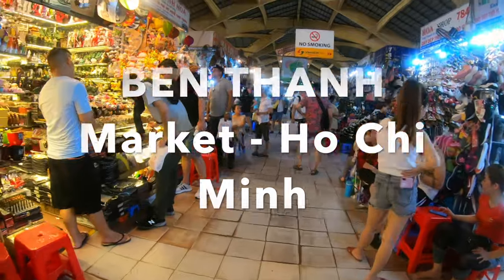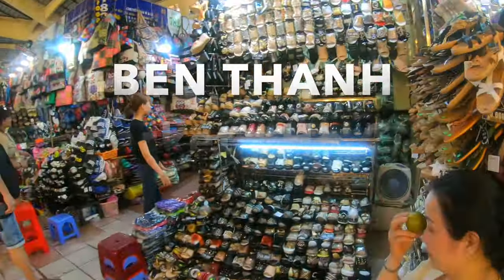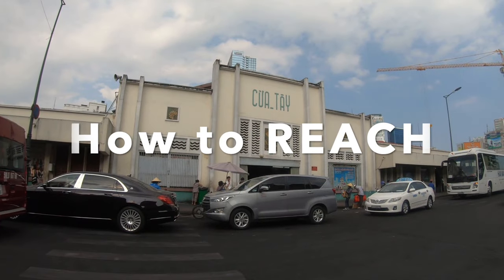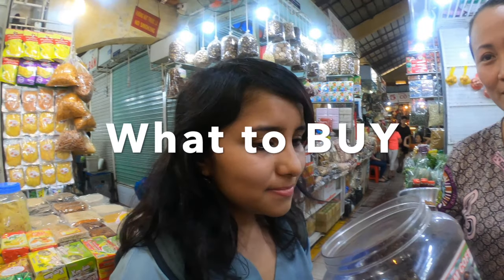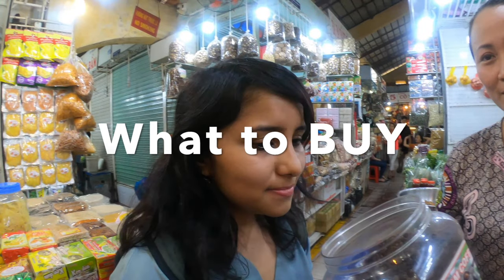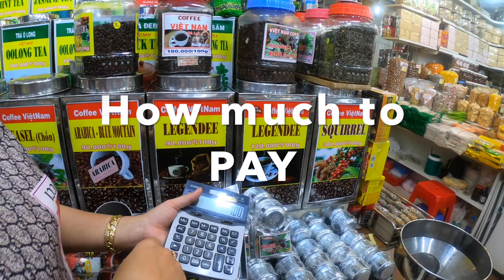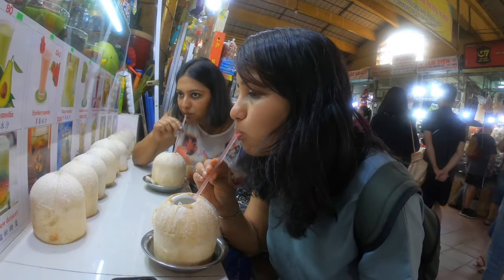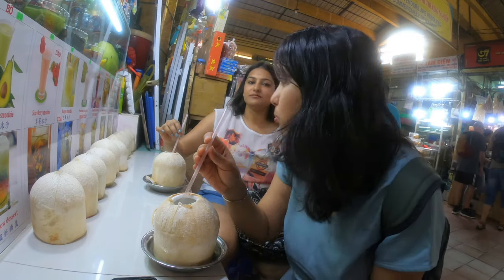Hey guys, welcome to this video coming to you from the Ben Thanh market in Ho Chi Minh City. In this video you're going to get all the information about Ben Thanh — right from how to reach, what are the must-buys in the market, what is the correct price to pay. We also have some bargaining tips for you and of course what to eat and drink when you're tired of all the shopping. So let's get started.